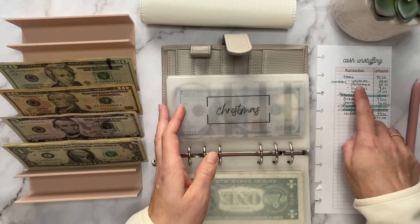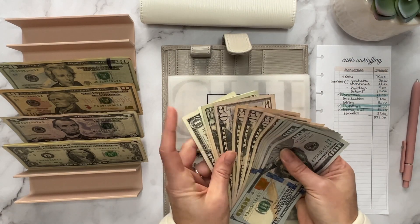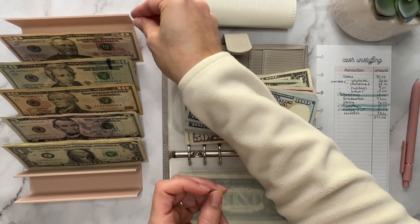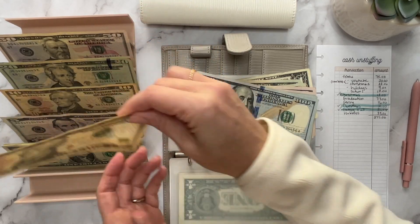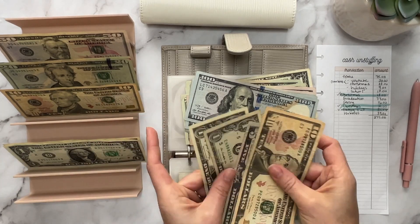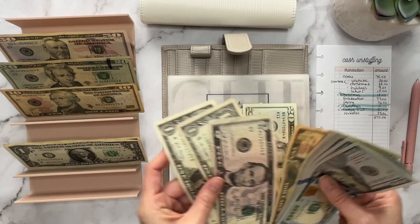We have another Christmas — I need $33 from it. I'm going to take a $50 and give myself back $17, just to make change like that.